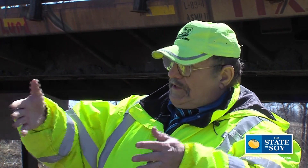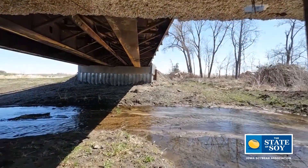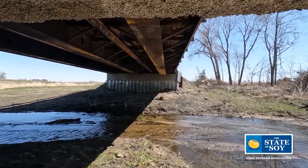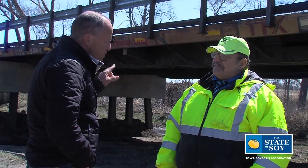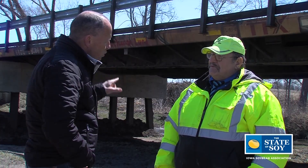Then we build abutments — in this case we put a pier in — and that's how I have six of them, giving me about 135 feet of length on this bridge. What this bridge is constructed of makes it pretty unique, and it is through the work of the Soy Transportation Coalition.